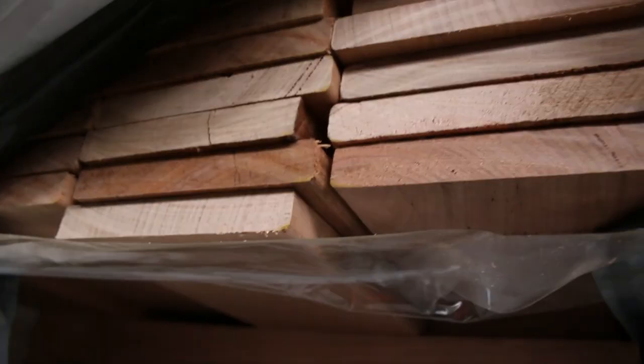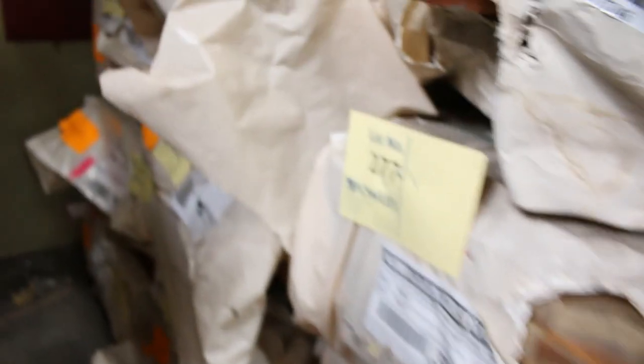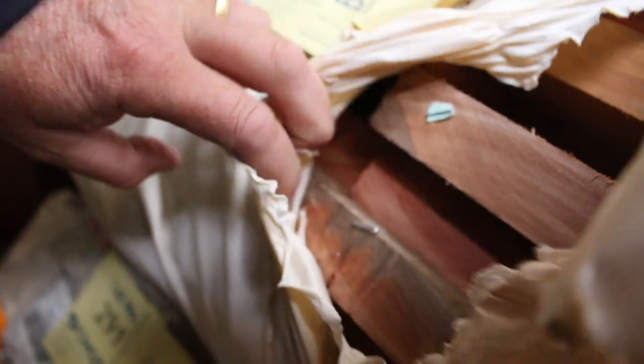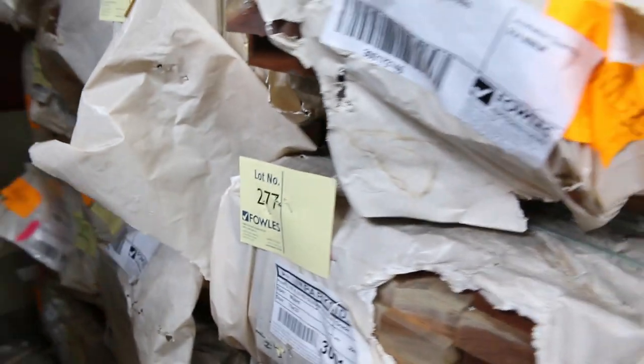Also got some Queensland mixed hardwood — there's some of the 135x19 there. You'll probably find a couple of packs of the Queensland mixed in that size. And here's some great big stuff — some wharf decking, 135x32. Look at the size of that, lot 290. Big chunky decking — a few packs of that size.